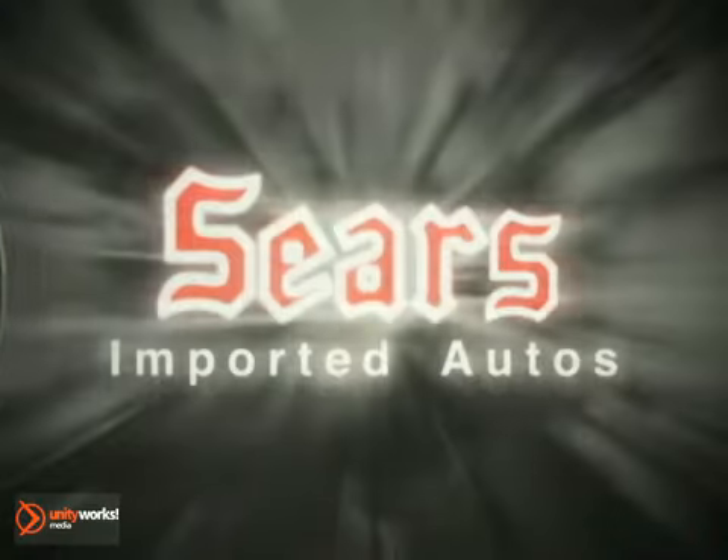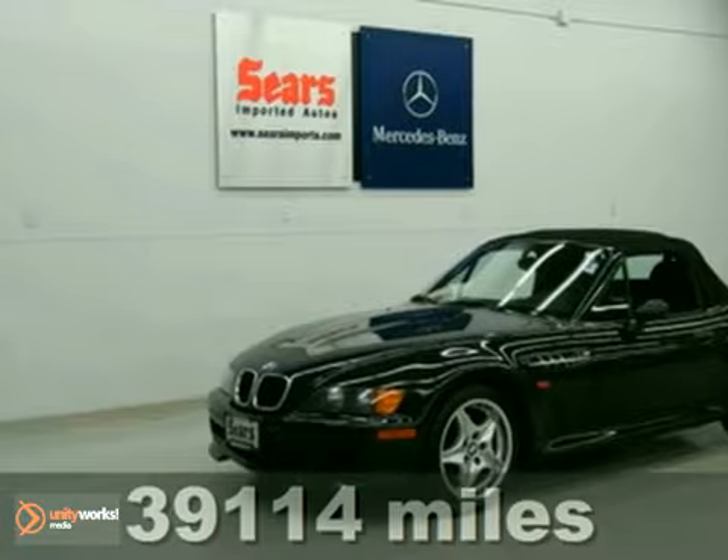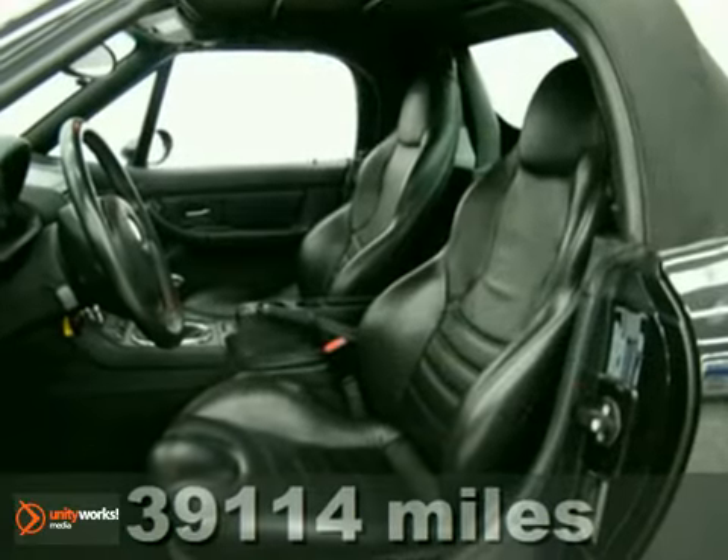At Sears Imported Autos, nothing gives us greater satisfaction than serving you. Here's the vehicle for you — a fun 1998 BMW 3 Series Roadster, ready to provide open-air driving excitement.